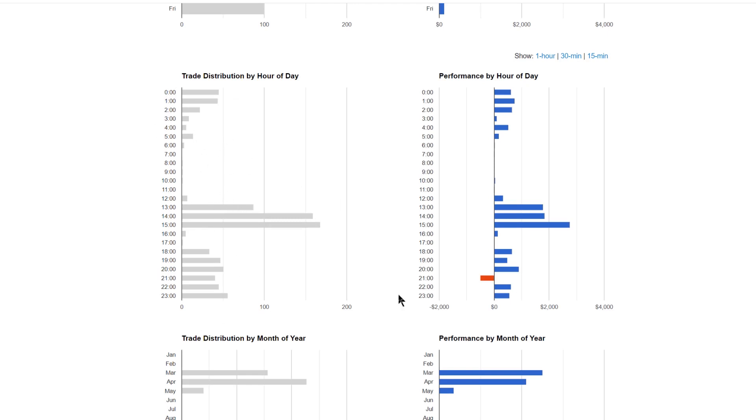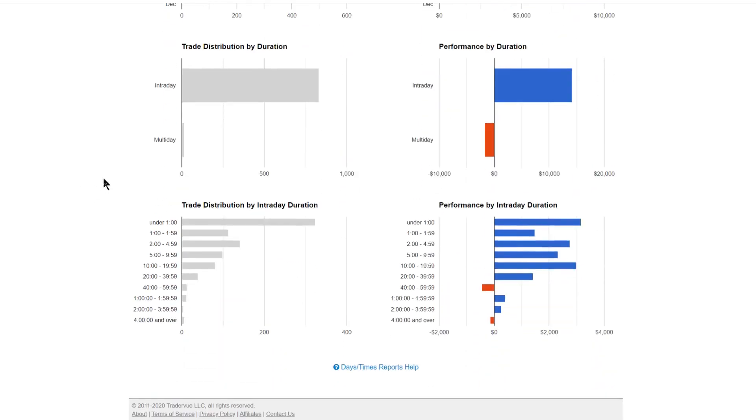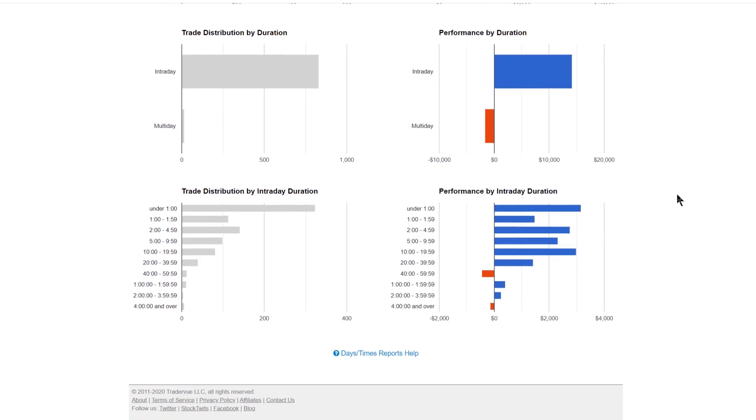Looking at performance trade distribution: in March it was crazy — I made fewer trades but had more P&L. We'll see how May turns out. On the duration view, the multi-day classification isn't very representative because the US session resets at 5 p.m. — so holding from 4:59 to 5:01 gets flagged as a multi-day trade, which is just a tracking artifact.